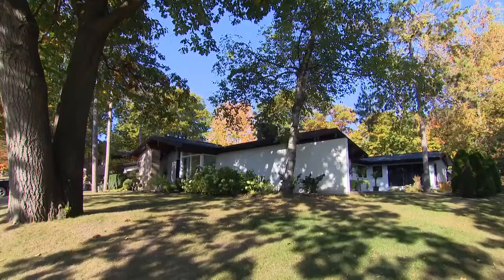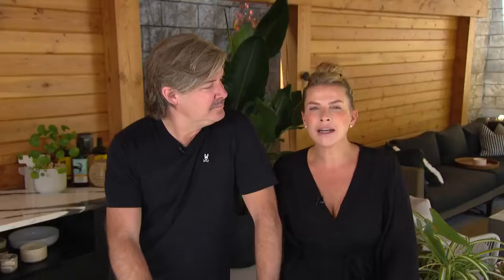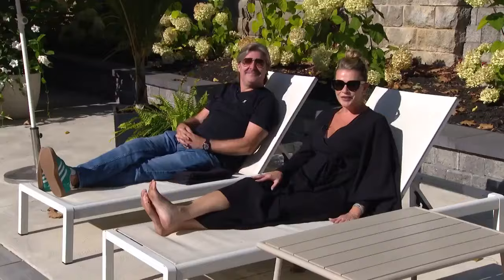The home is mid-century, a ranch-style bungalow, so we had to keep with the mid-century vibe. But everybody that walks in here says 'Palm Springs.' This is my favorite spot — this was the perfect place to put the loungers.